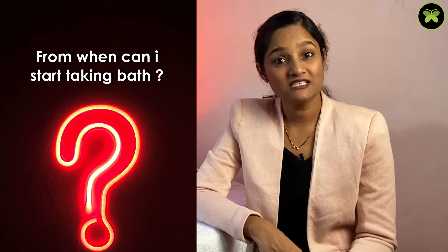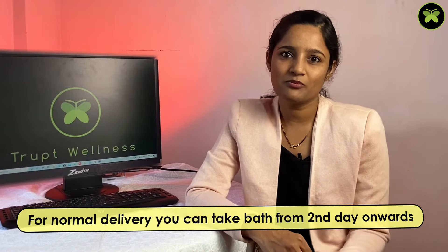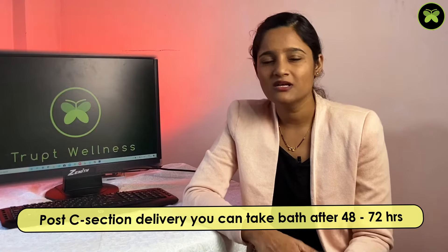The next question: from when can I start taking a bath? After a normal delivery, you can take a bath from the second day onwards — usually doctors allow bathing after 24 hours of delivery. In case of a C-section, you are allowed to take a bath once the catheter is removed, which is after 48 to 72 hours post C-section. Nowadays waterproof bandages are applied on the stitches so you can bathe safely. Once the dressing is removed on the 5th day, doctors advise you to clean the stitches properly with mild soap and water.